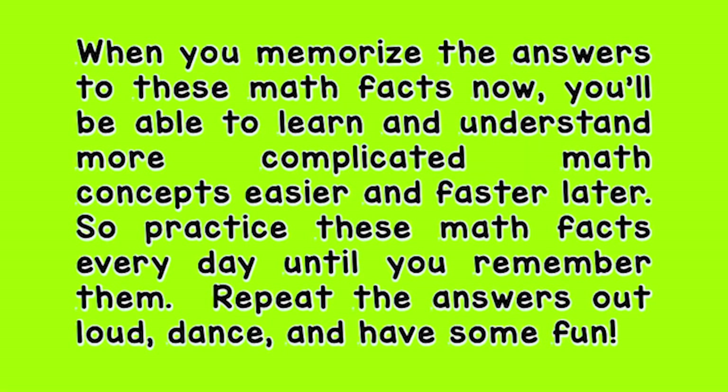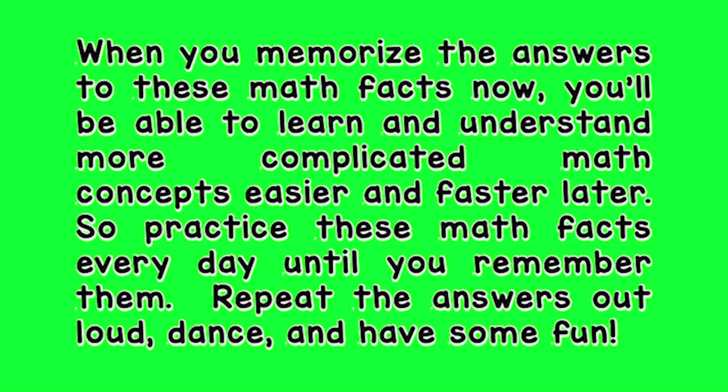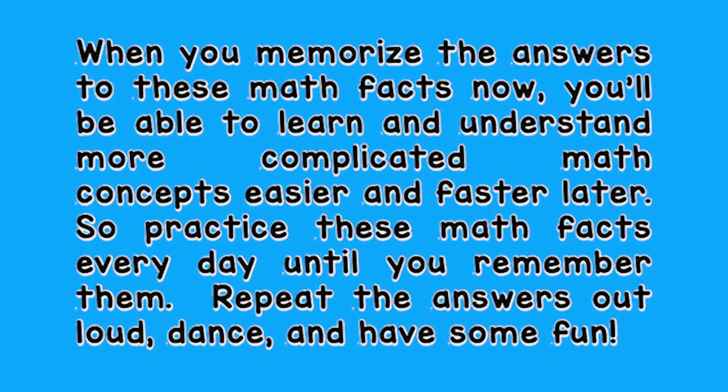Practice these math facts every day until you remember them. Repeat these answers out loud, dance, and have some fun!